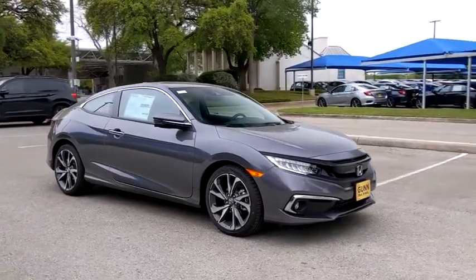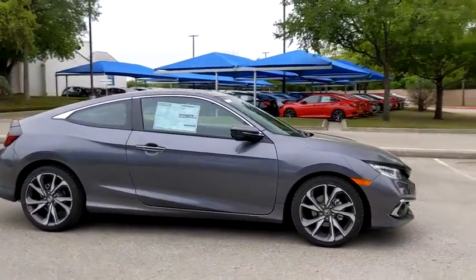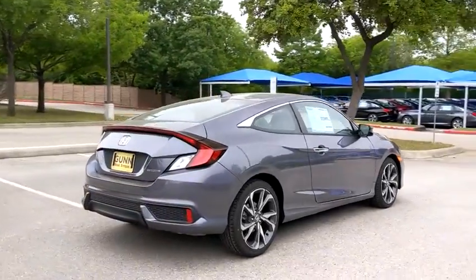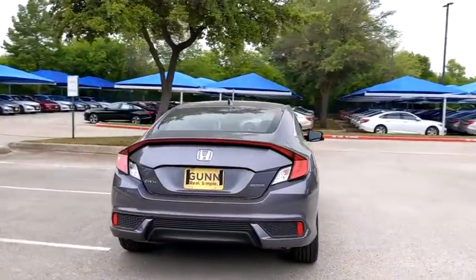Stop by and take a look at the 2020 Honda Civic. The Honda Civic is practical, offers awesome gas mileage, and is incredibly reliable. Here are some of this vehicle's great options.